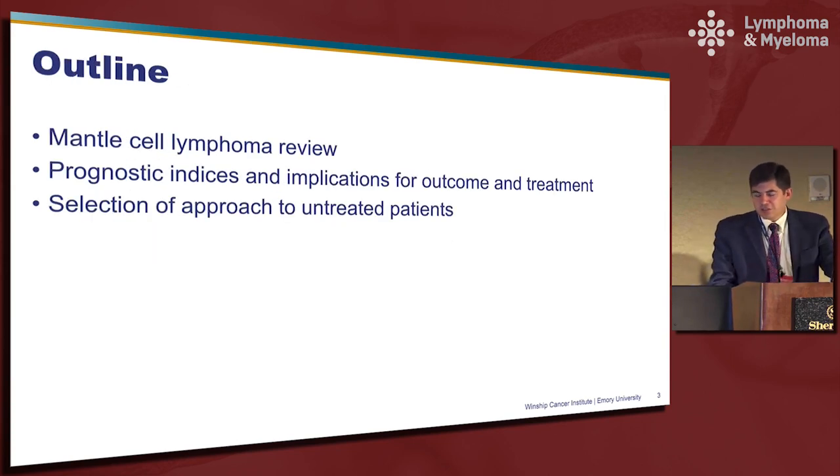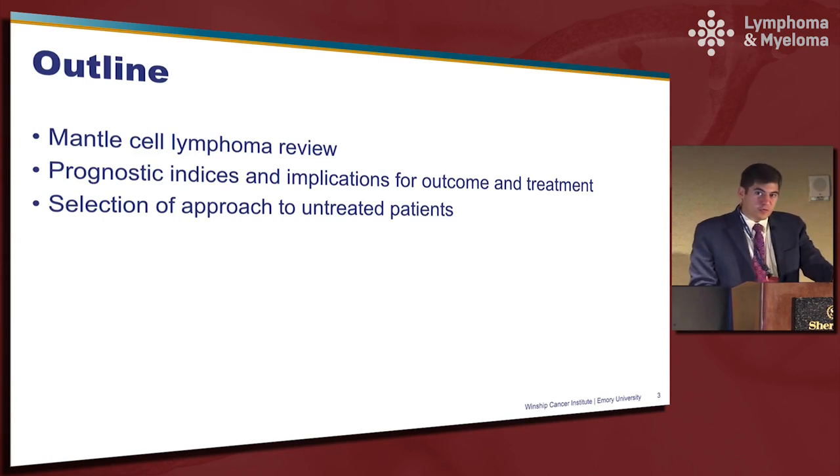First I'll talk briefly about mantle cell lymphoma — it is a rare disorder — and I typically start most of my discussions with just a brief overview of the disease to get everyone up to speed. Then we'll talk about how we have incorporated some prognostic indices into the evaluation of newly diagnosed patients, as well as what impact these may have on treatment selection.